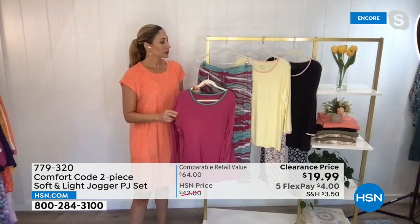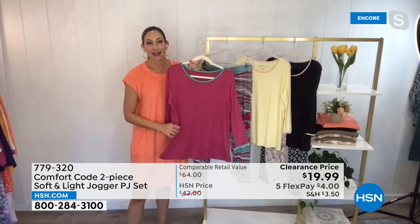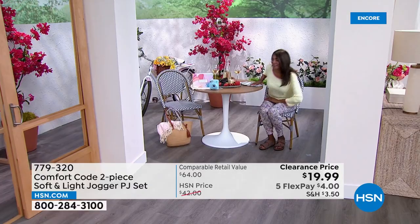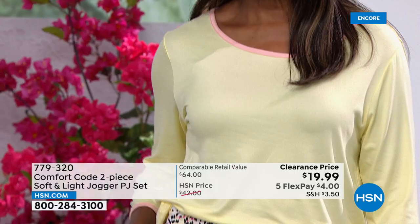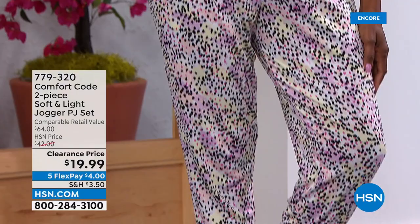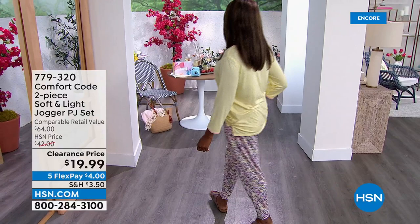Even my family likes it — they say 'Mom, you look cute, you're all put together.' I'm rocking my matchy PJs all the time, comfort code all the time. This is a wonderful customer pick and the reviews say 'I wish I got more than one — fits perfectly.' I love this jogger style because it's actually a high waist that comes right up to your natural waist with a nice wider waistband and adjustable drawstring, not cutting you off.